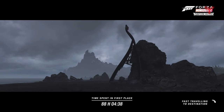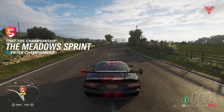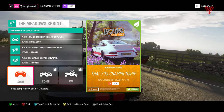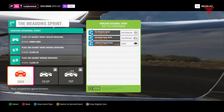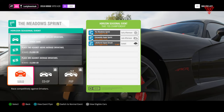Good morning guys, welcome to Lost Phoenix Gaming, the home of tips, tricks, and guides. I'm having a look at that 70s championship, season 31, on spring. You get the Honda S800 for this. The events are Meadows Sprint, Cotswold Super Sprint, and Lakehurst Cops Circuit.